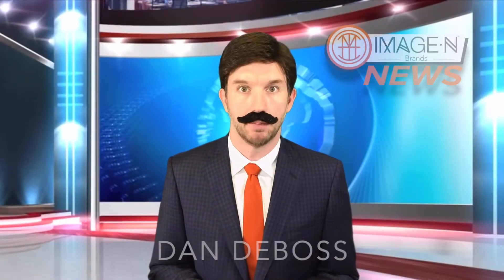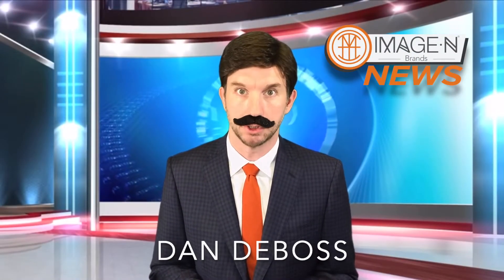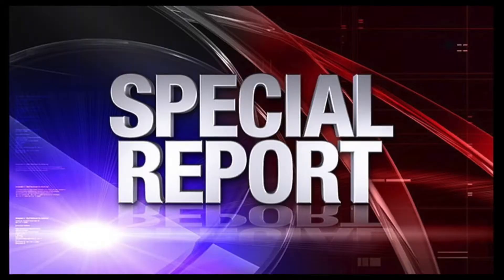Good evening everyone, I'm Dan DeBoss, and we interrupt your regularly scheduled programming for an Imagine Brands news special report. Joining us now live is our field correspondent Anna Weiss. Anna, what's happening out there?